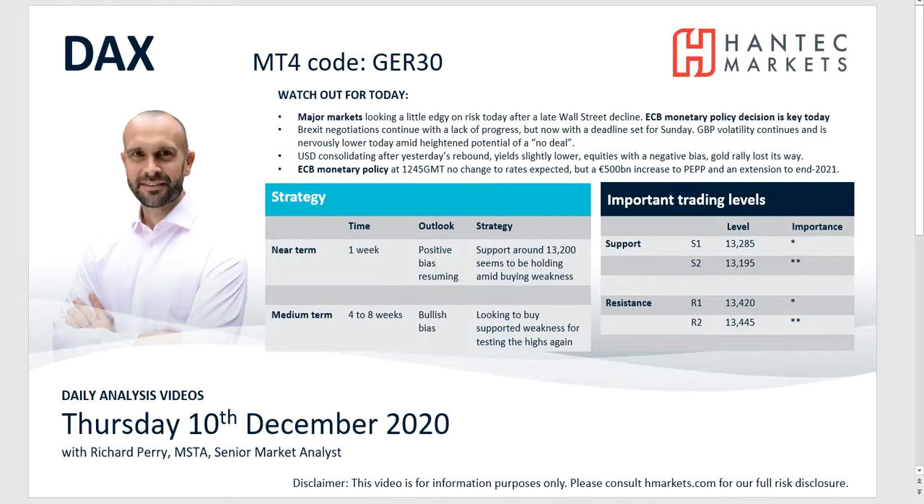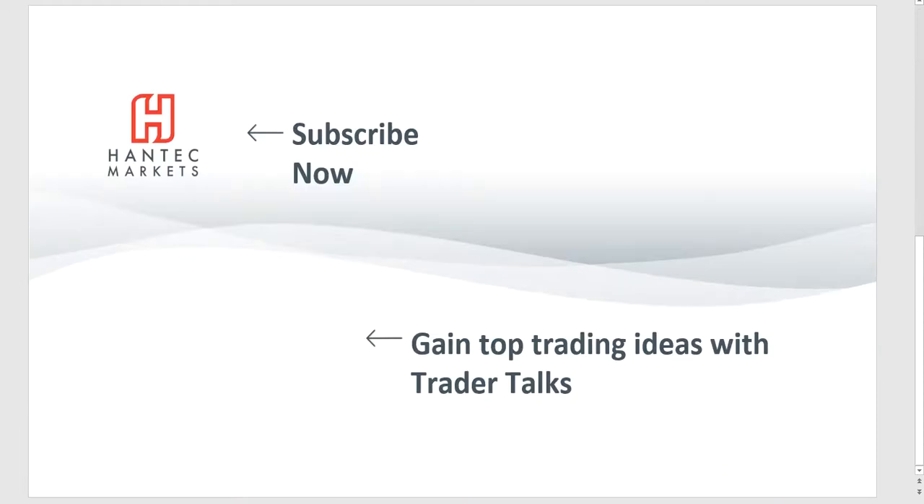With that in mind, I wish you good luck in your trading today. Click here to subscribe to our analysis videos, go to our website to sign up for our webinars, and click to watch Trader Talks — our videos that give you top trading ideas.